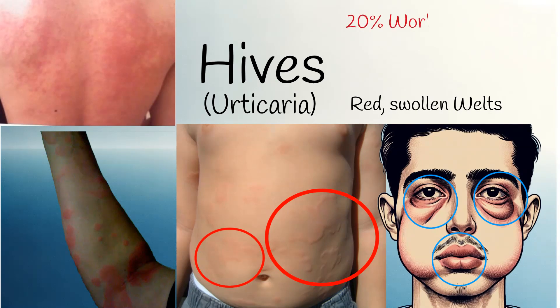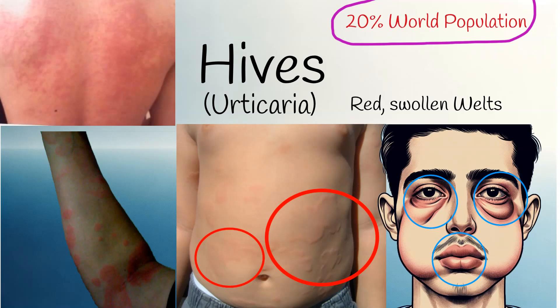About 20% of the world's population experiences hives at least once. This condition, also known as urticaria, is extremely common.